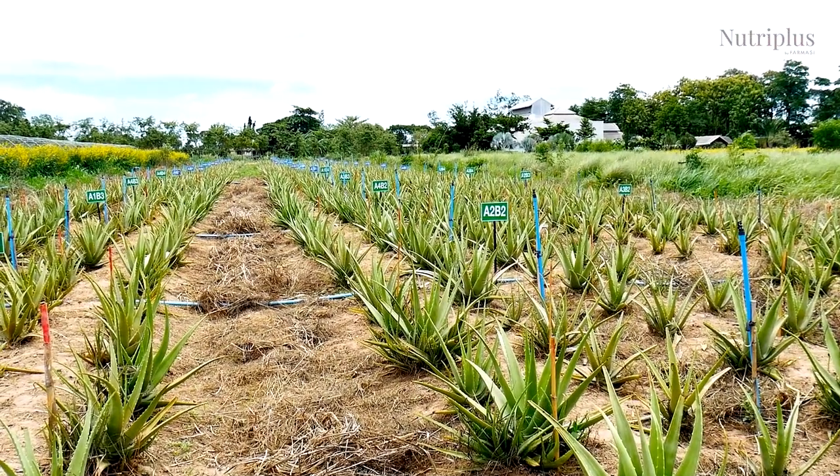It is grown especially in South America, Mexico, and the Indies using organic farming methods. The gel tissue beneath the thick spiny outer layer of the aloe vera plant is packed with vitamins, minerals, antioxidants, and amino acids.